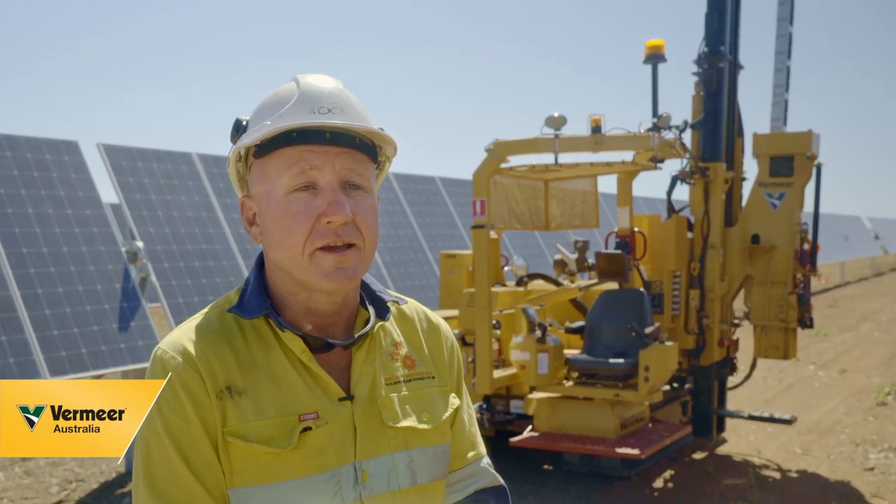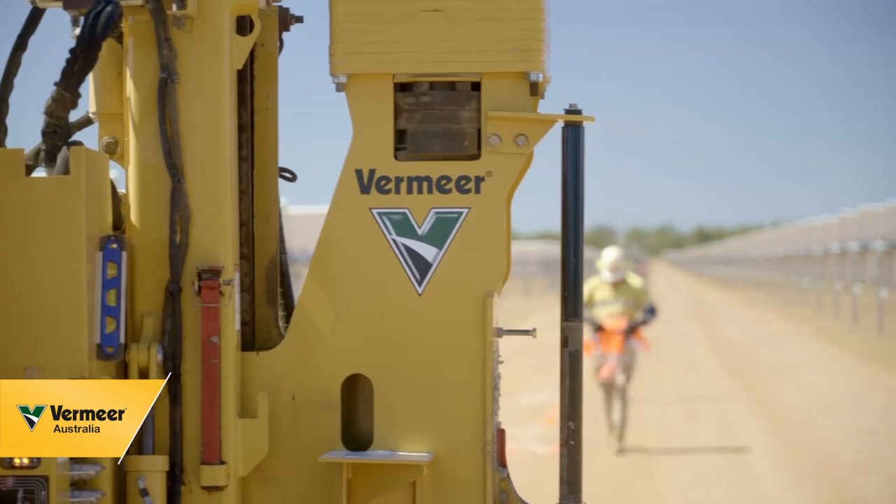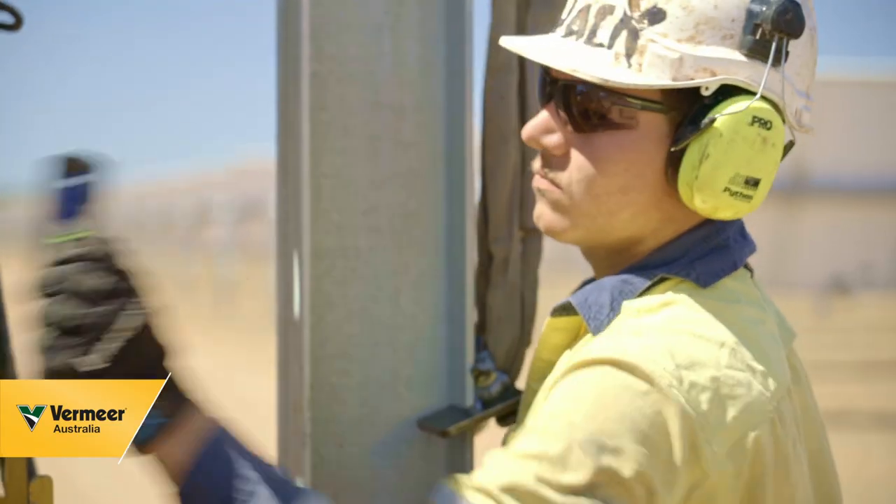I would have no hesitation in recommending Vermeer machines. The after-service that we've had with them is excellent — their team, we cannot fault them.